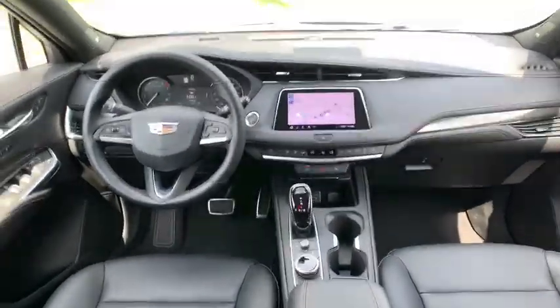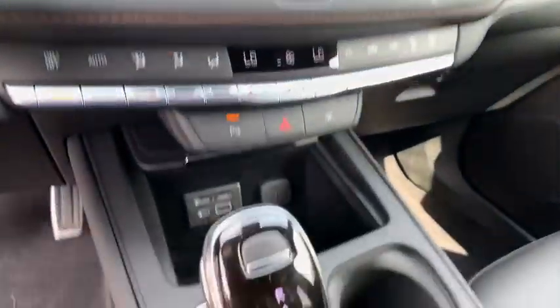Bluetooth, leather-wrapped steering wheel, power steering, adjustable steering wheel, floor mats, auto-dimming rear-view mirror, four-wheel disc brakes, cruise control.